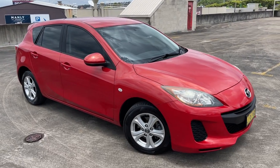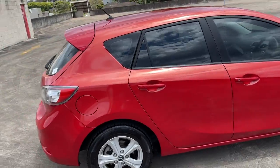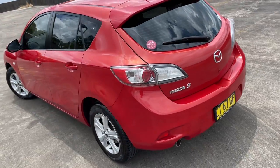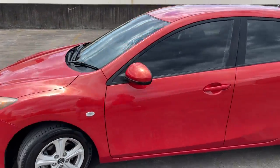We've got a 2012 Mazda 3 Max automatic hatchback, a nice metallic red in color, traveled a hundred and thirty thousand kilometers. It's got the window tint, alloy wheels, and a good set of tires as well.